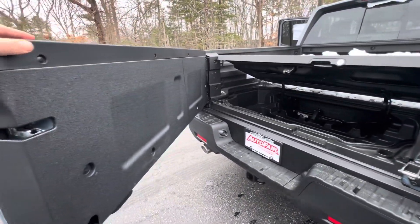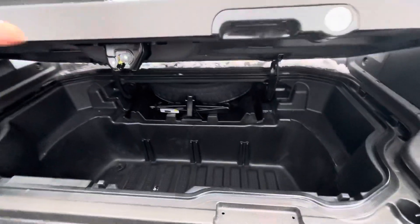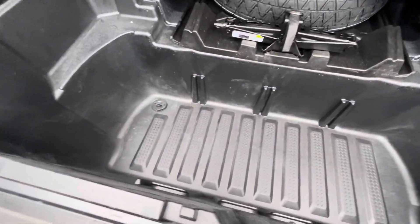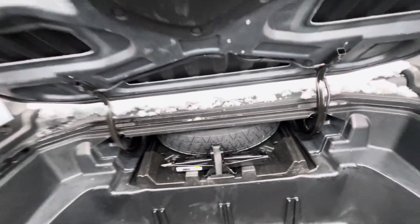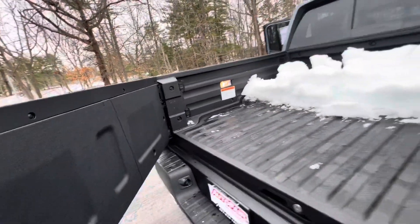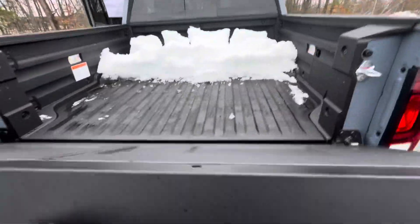Walking around the back, you can see the door does open barn style. You get extra storage in the back with the integrated cooler, and that's the cooler drain right there. You also get a spare tire and jack, and the trunk does open regularly as well.